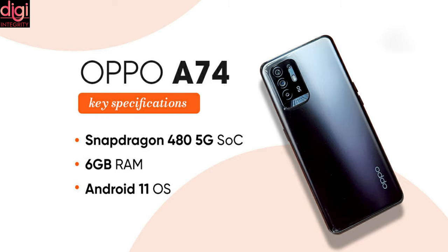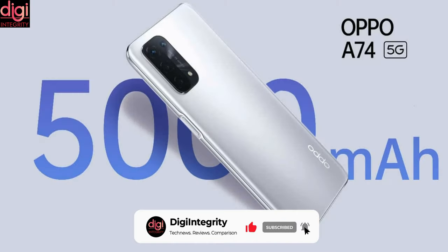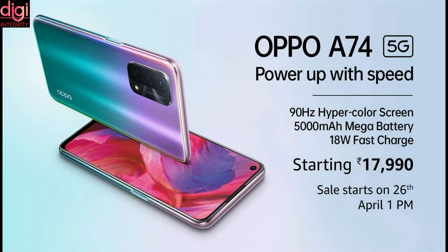The Oppo A74 5G features a Snapdragon 480 processor, runs Android 11, and has a 5000mAh battery. Its price in India is under Rs 20,000.